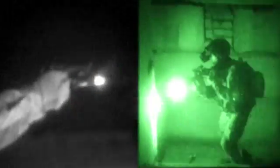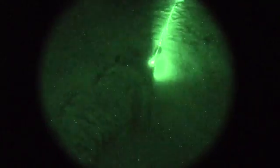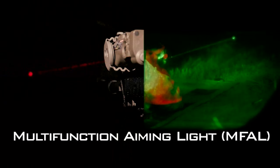Our lasers and weapon lights allow for illumination, precision aiming, and signaling in visible thermal or infrared spectrums. We utilize them for designating targets and giving command to the night, lassoing targets, and designating targets for aircraft.